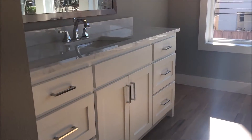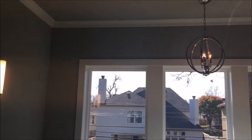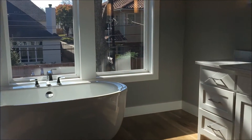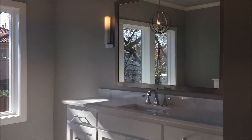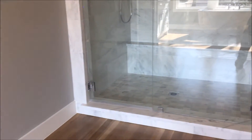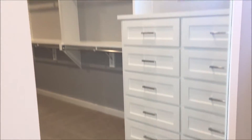The master bath features a sit-down tub, master shower, and master closet.